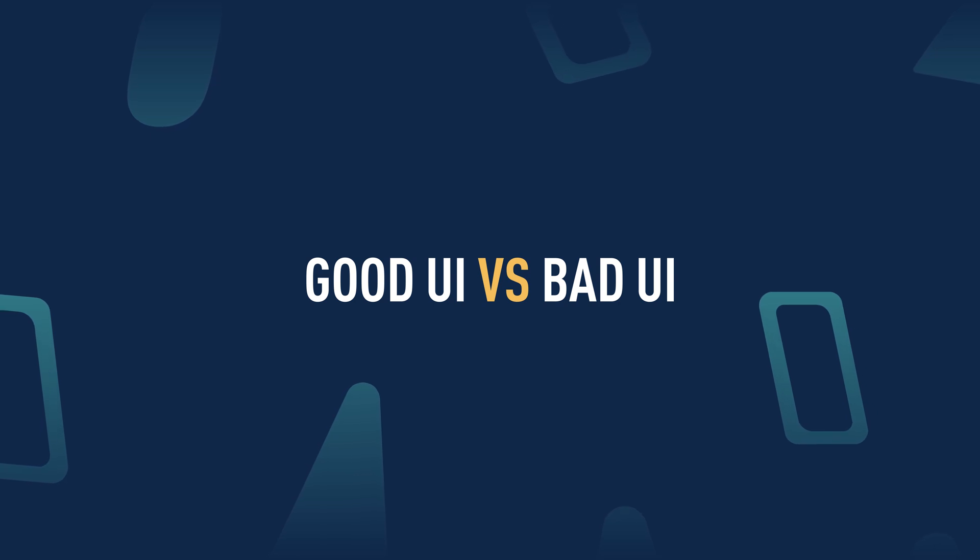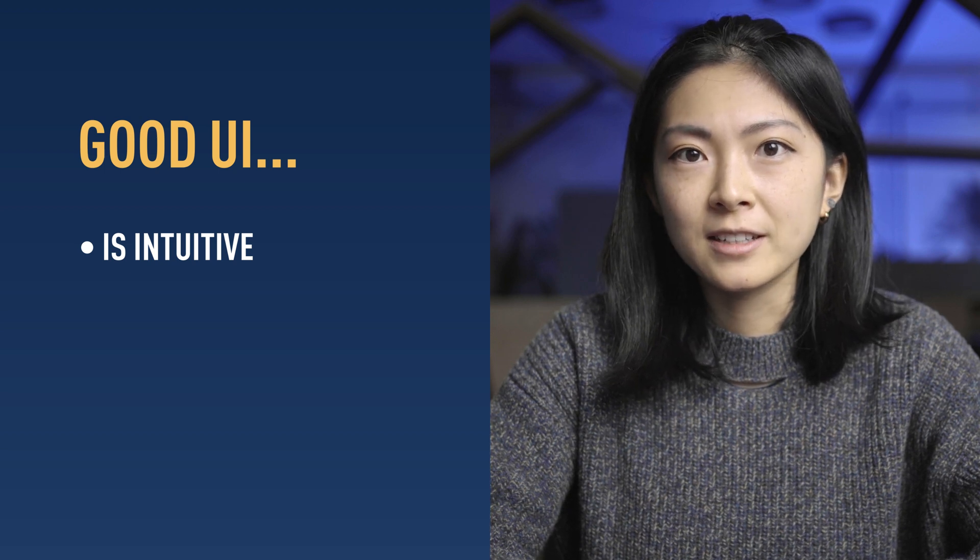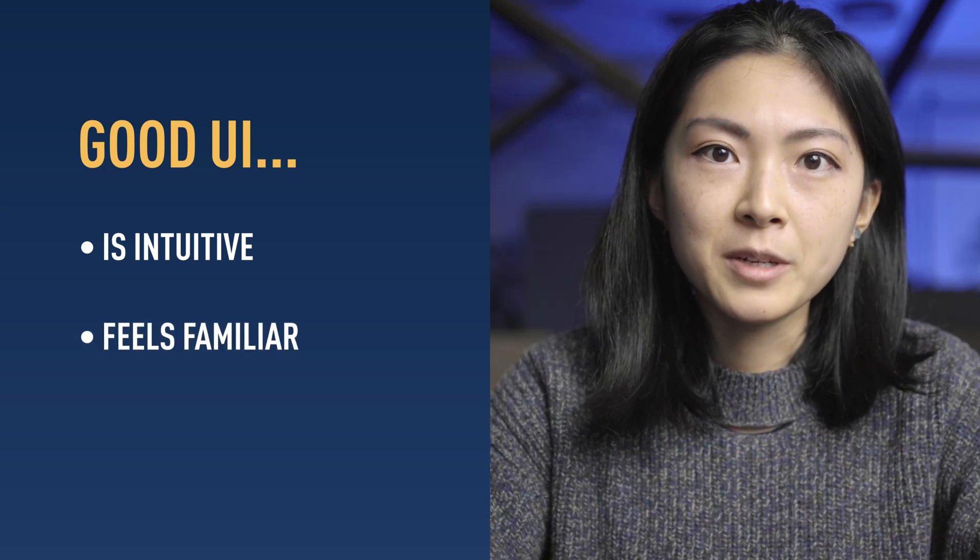And what should you avoid to prevent creating a bad UI? There are some common traits of good and bad UI design. First of all, a good UI is intuitive — people can find their way around very easily. Second, it must feel familiar. Even when people arrive at your website the first time, they should feel like they know how it works.